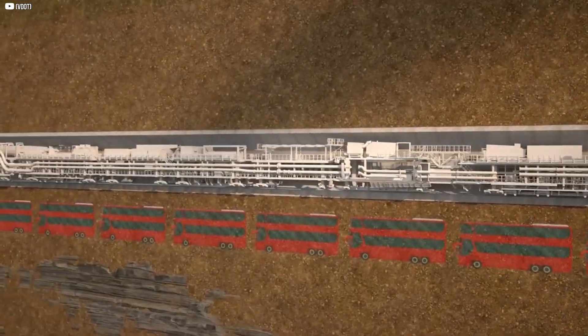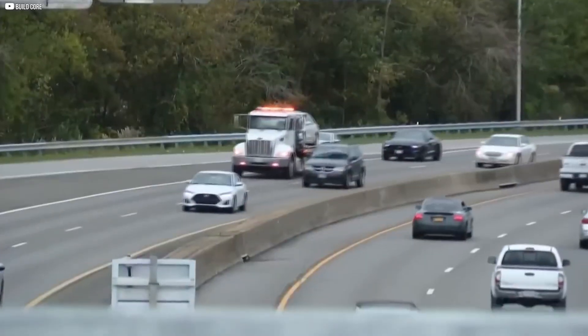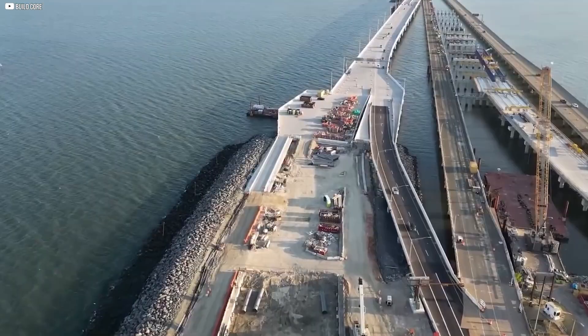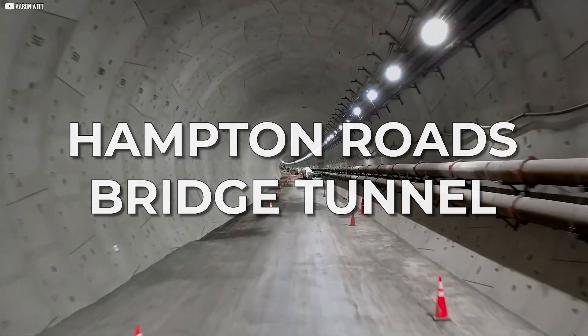Secrets lie below the surface — steel, concrete, and pressure that could crush a car. But still, it moves. Why? What's the plan? And what's the cost? Let's go inside the Hampton Roads Bridge Tunnel Expansion.